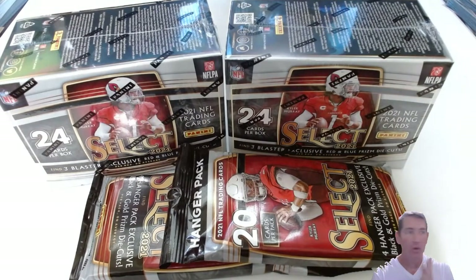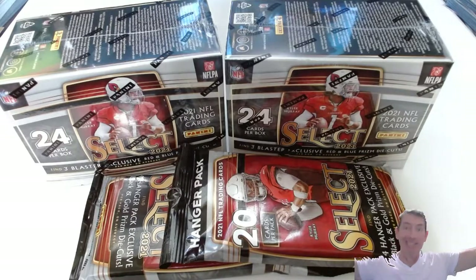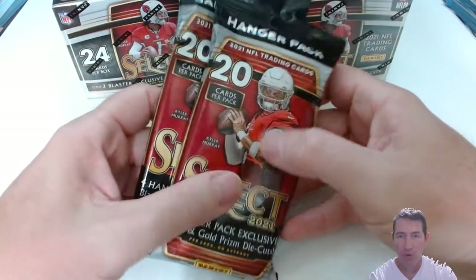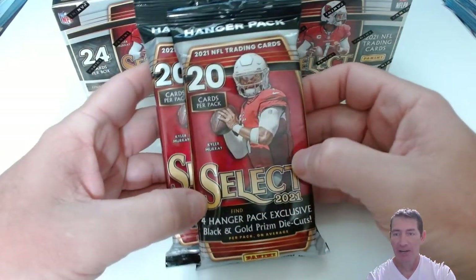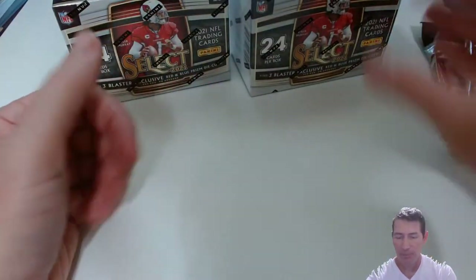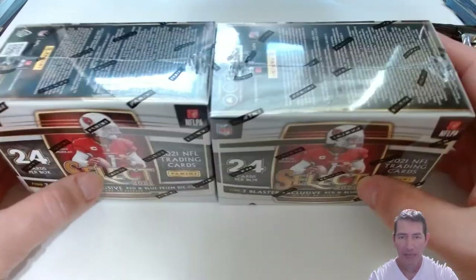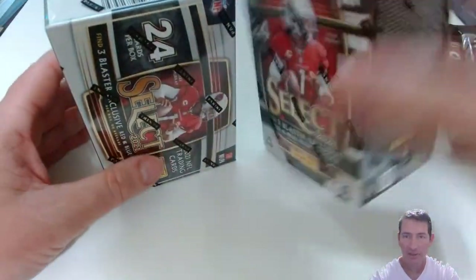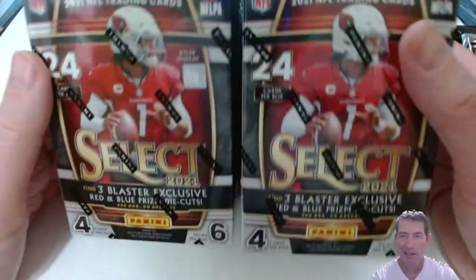Hello everybody! My welcome wall got restocked a little bit earlier this week, so I was able to go ahead and pick some stuff up. Finally got some Select Football — yay! I only picked up four hangers, or fat packs, that are now in fat pack packaging. I guess it's cheaper for Panini, so good for them. I also picked up five blasters, so I'm gonna test my luck. We opened up two in this video — got Kyler Murray on the box, he seems like a broken warrior right now.